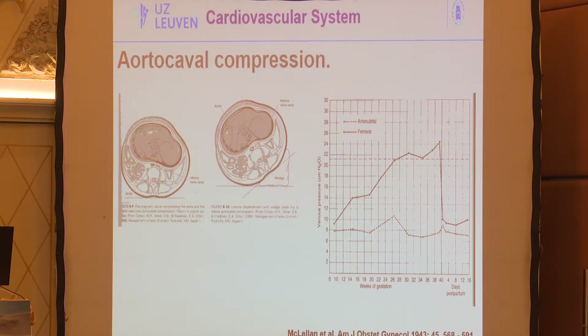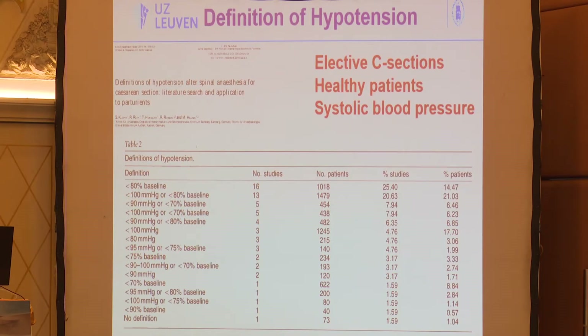Blood pressure in the pregnant patient goes down and rises again by the end of pregnancy, but normally remains at or below pre-pregnancy levels unless the patient is pre-eclamptic. Heart rate increases, and myocardial contractility is normal or slightly increased. Of course, we all know the problem of aortocaval compression — the pregnant uterus compresses the aorta and inferior vena cava, impeding venous return, causing hypotension, and reducing uteroplacental perfusion. This effect actually starts from as early as 14 weeks of pregnancy.